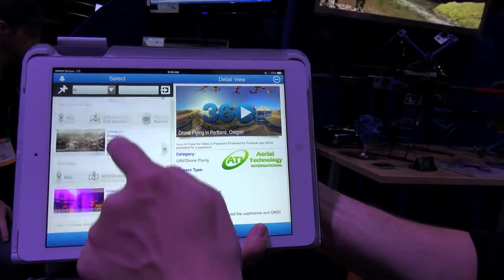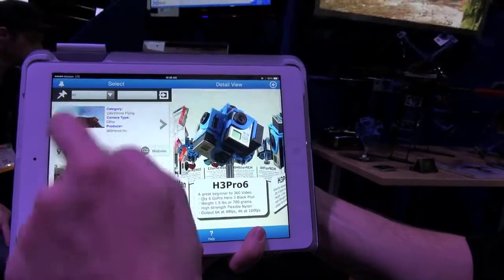What's the capacity weight-wise? This can lift about 20 pounds. What is the app that we can download? It's called 360 Heroes — you can download it on iPhone or Android. And the website is www.AerialTechnology.com.